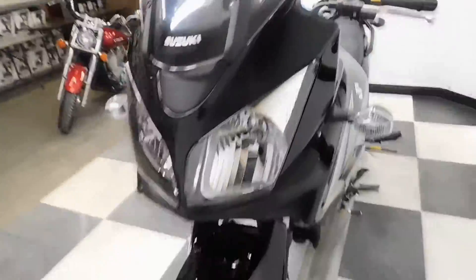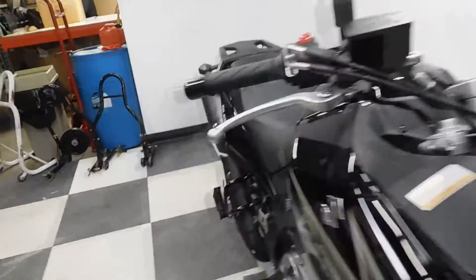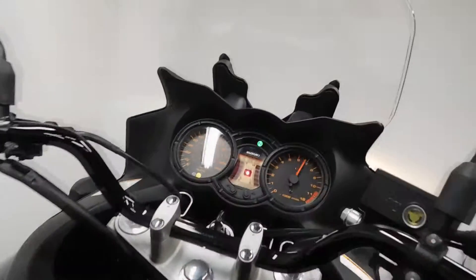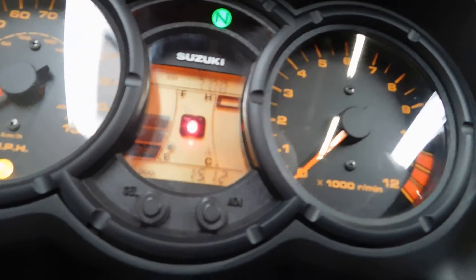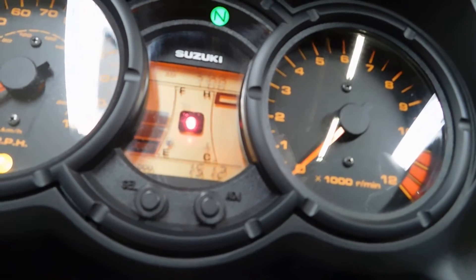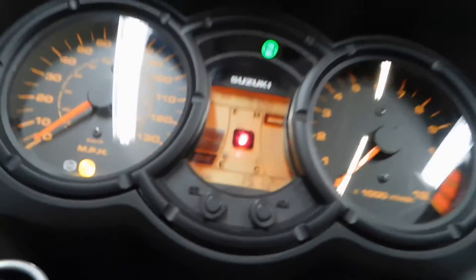Just a really really clean bike. Alright, let me show you the miles here — 1,512, so just over 1,500.